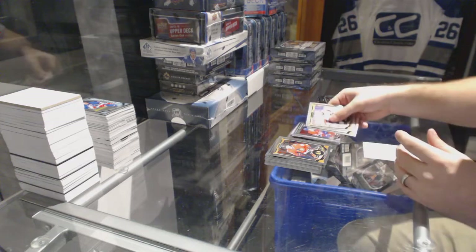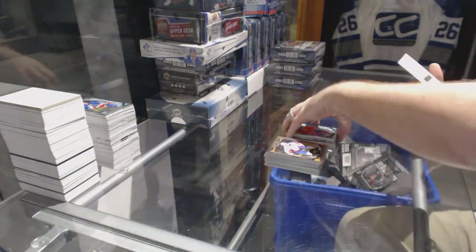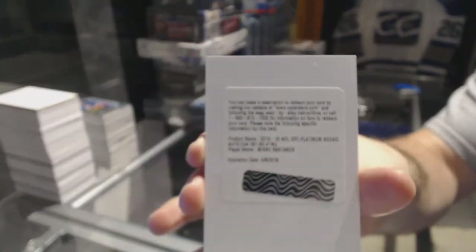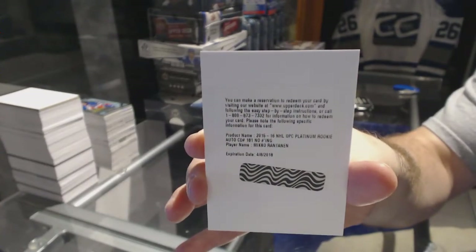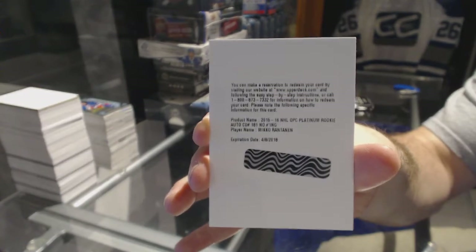We've got a Charles Houdon marquee rookie for the Montreal Canadiens. And we've got a Platinum rookie autograph for the Colorado Avalanche, Miko Rantanen.